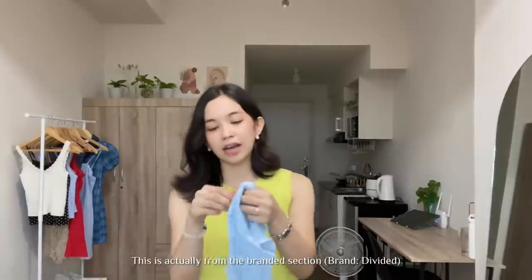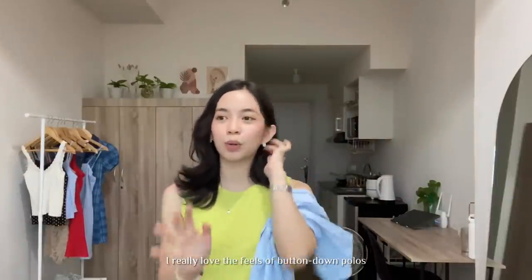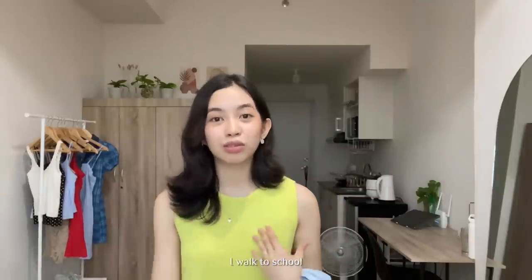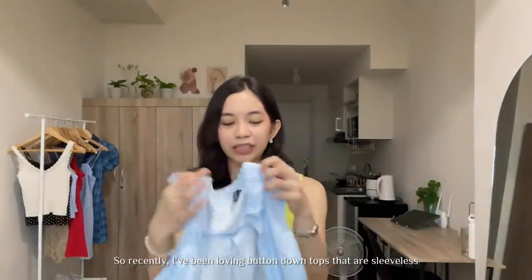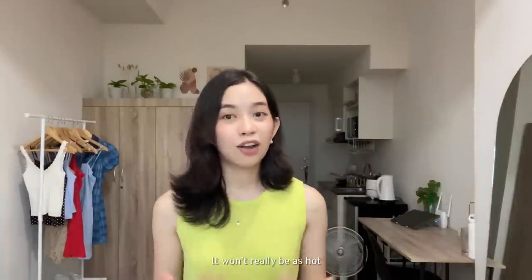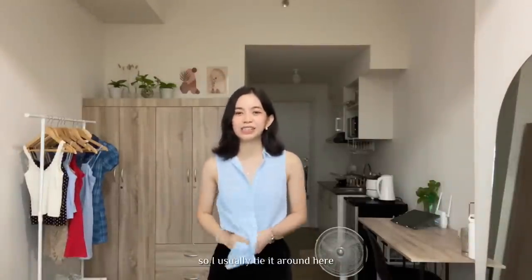This is actually from the branded section — it's from Divided. I really love the feel of button-down polos. Like, if you look at it, you have your life together. But I walk to school so it's so hot. Recently I've been loving button-downs that are sleeveless, so it still looks very put together but at the same time you don't get too hot in the heat. I usually tie it around here to give it a more casual look.